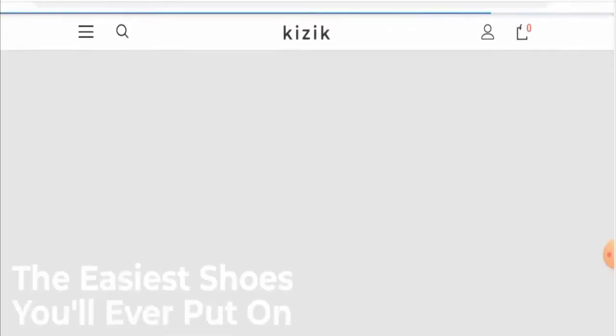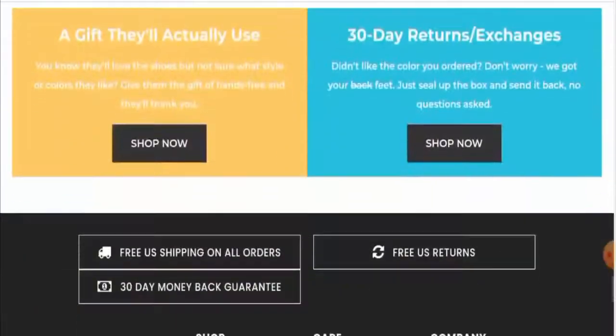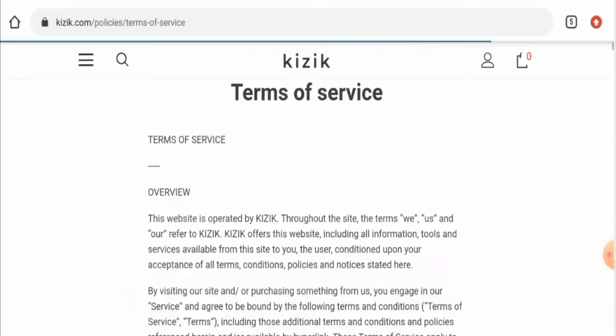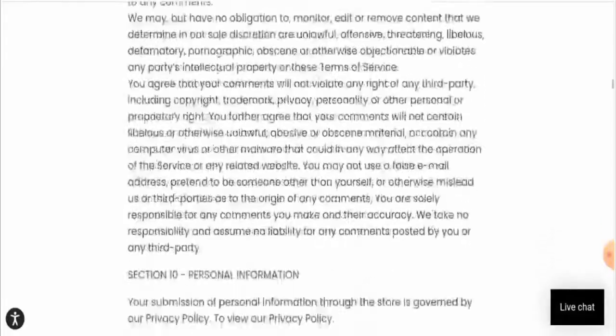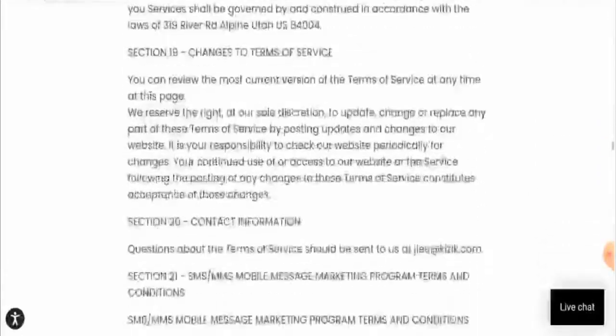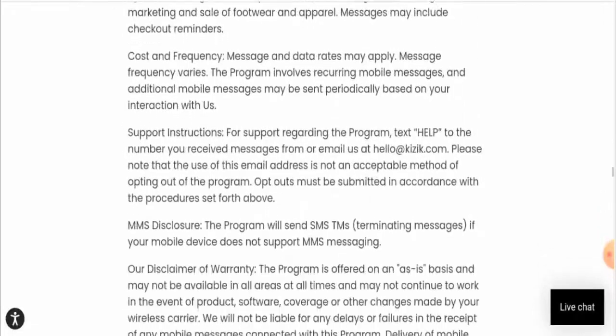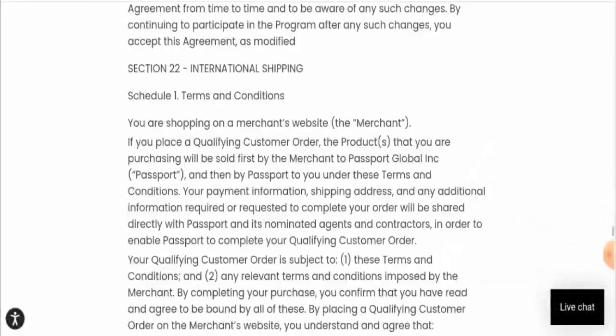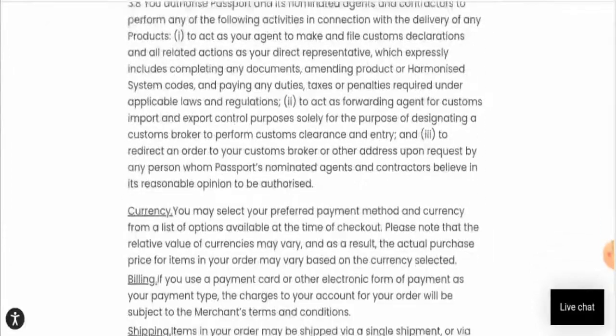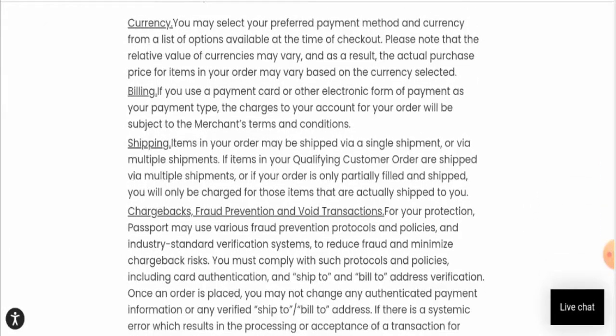Now, if you want to know about the shipping policy, they have also not given it on the main homepage. You have to go to the terms of service page section and scroll down until you get the shipping policy. Here they've given the shipping policy, but they have not given the shipping timing. They've only mentioned that items in an order may be shipped via a single shipment or via multiple shipments.